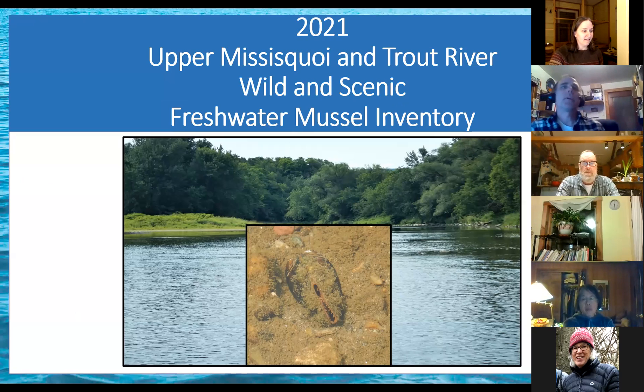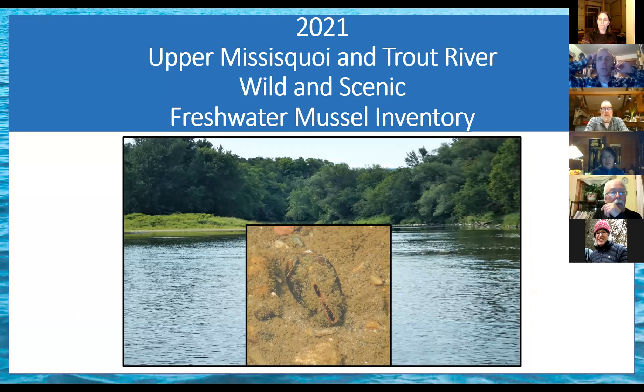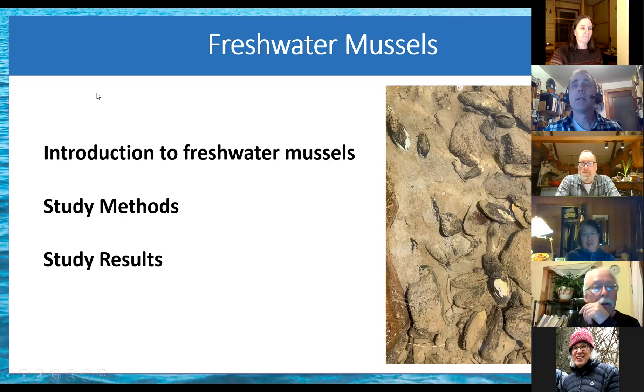So: the 2021 Upper Missisquoi and Trout River Wild and Scenic Freshwater Mussel Inventory. I'll give you a brief introduction to freshwater mussels — what they are, how they live — then talk about the methods I used in the study, and then some of the results. This picture over here shows a whole bunch of freshwater mussels amidst the rocks.